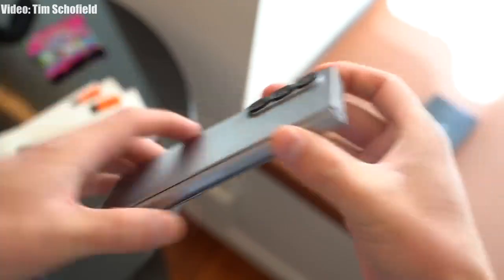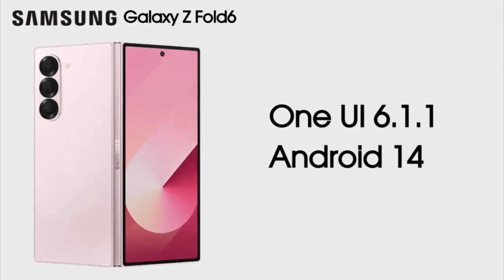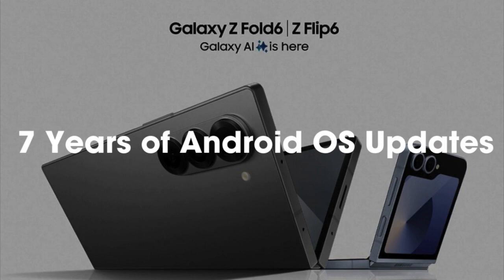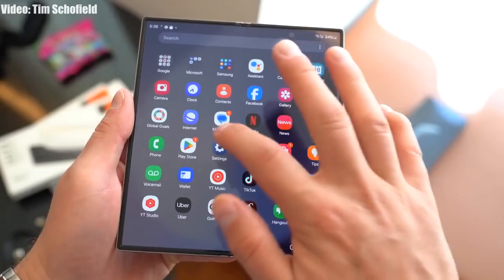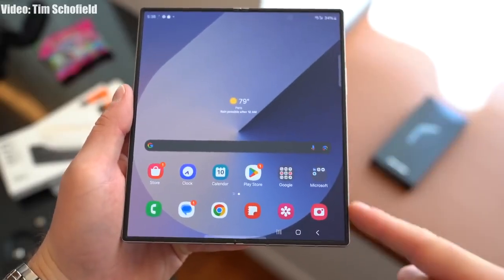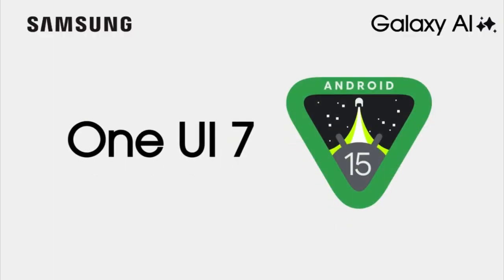Samsung launched the Galaxy Z Fold 6 with Android 14 and One UI 6.1.1, and it comes with a powerful 4nm Snapdragon 8 Gen 3 chipset. Samsung has promised 7 years of Android and One UI updates, so in the upcoming weeks Samsung will definitely release the first major update to the Galaxy Z Fold 6, which will be One UI 7 based on Android 15.